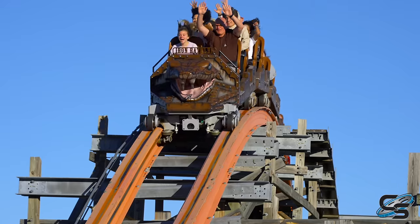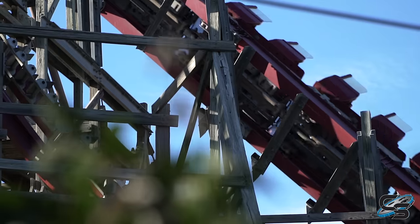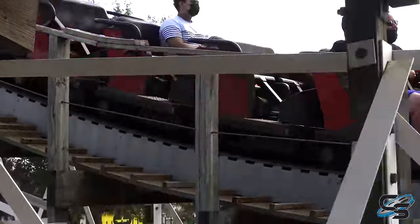There are two companies that do steel track replacement for wooden coasters: RMC and GCI. So do you go with the I-Box track or the Titan track? RMC spearheaded the whole concept of retracking wooden roller coasters with steel. Then GCI came along with their version, which is the Titan track.